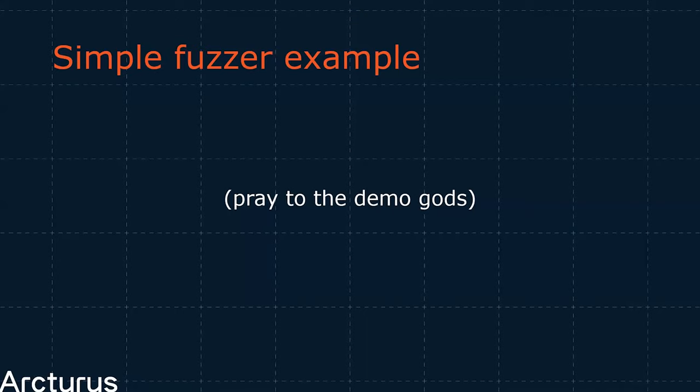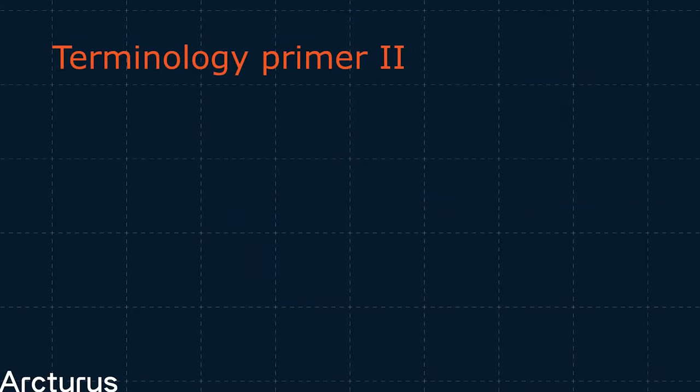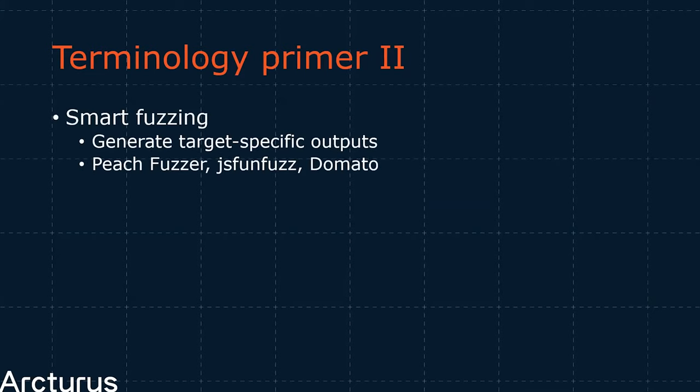Moving on to slightly more terminology. We've seen examples of dumb fuzzers — so how do we get smart? How can we increase our chances of actually finding some bugs? A smart fuzzer is defined as a tool that has knowledge of the input format required by the program under test, meaning these tools are going to be very target specific. You're not going to throw a PDF fuzzer at a JPEG decoder. Making smart fuzzers takes a lot more time and effort than simple mutators, but as a result they will often lead to much more high quality, deep bugs.